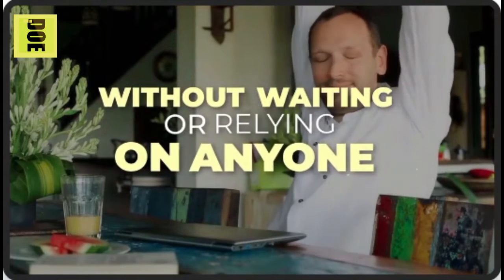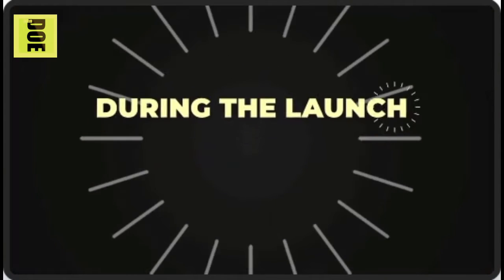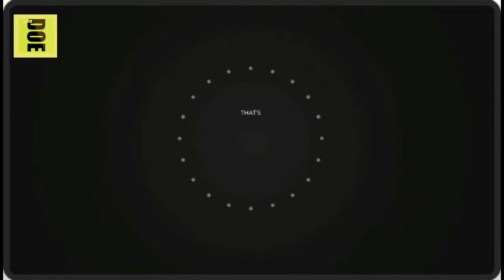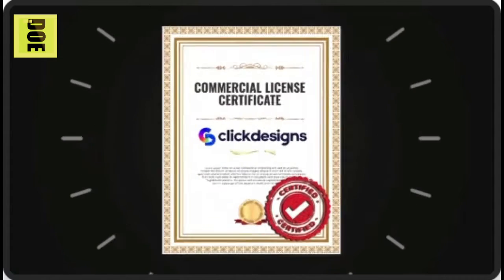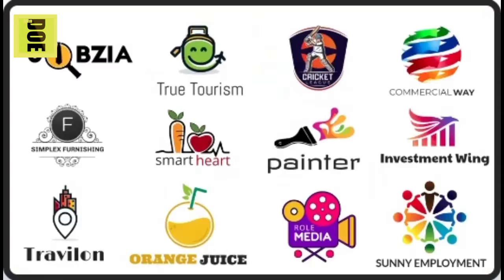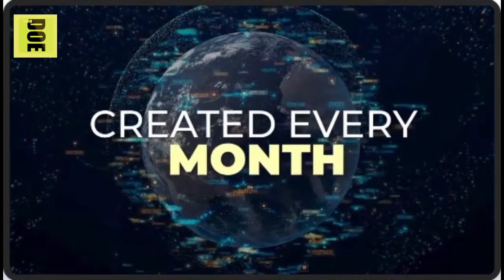During the launch period of Click Designs, we are eliminating the monthly fees. That's right — no monthly fees. Plus, you also get commercial rights, because everyone needs images, graphics, and designs. There are over 16 million websites created every month.